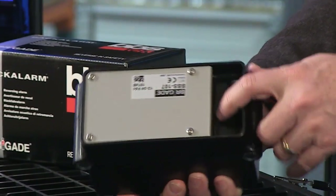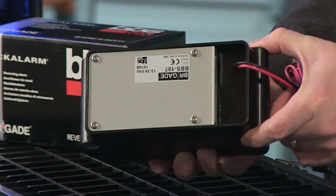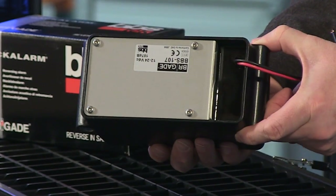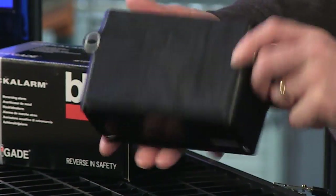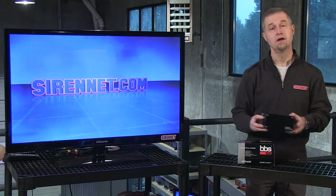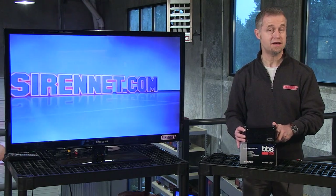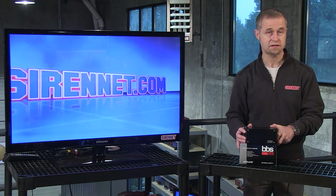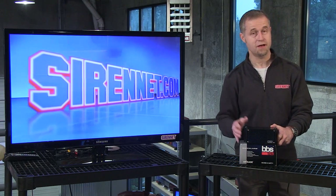It's a very tough unit, sealed against dirt, grime, and mud — all the sort of conditions you might encounter at a mine. Very robust and very well built. Well, there you have it: the 107 decibel backup alarm available from Brigade. It's available here on SirenNet, so it's definitely something worth checking out. Many thanks for watching. I'm Stuart.